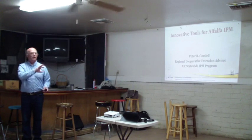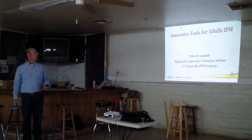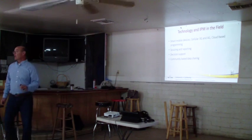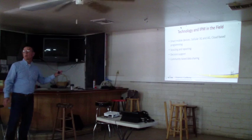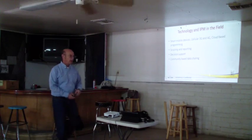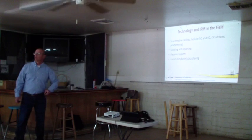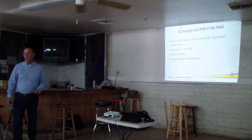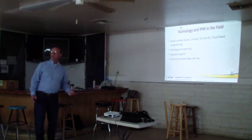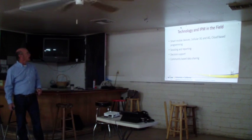I don't have any real slides that need a lot of additional contrast. What I want to cover today is why we're having some of these new tools — not just in alfalfa, but in a lot of other cropping systems. A lot of it has to do with technology: cell phones, 4G networks, cloud-based systems where you can see things, report them in the field, and collect data.